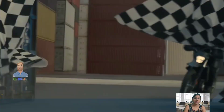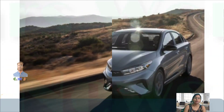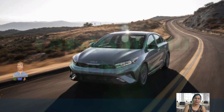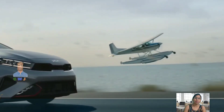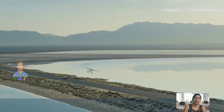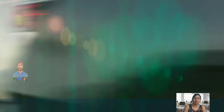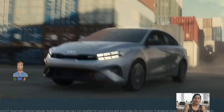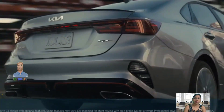Welcome back to my YouTube channel, CWJ Autos, where you get the latest technical information regarding upcoming cars. Today we are going to be presenting a video about the 2024 Kia Forte.